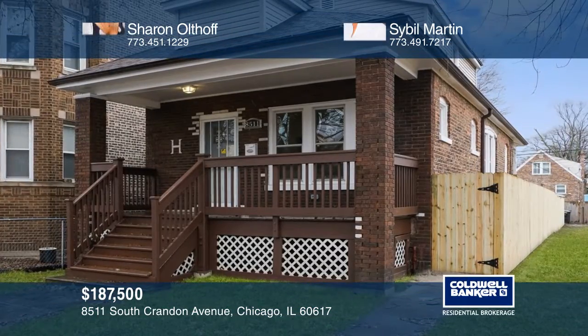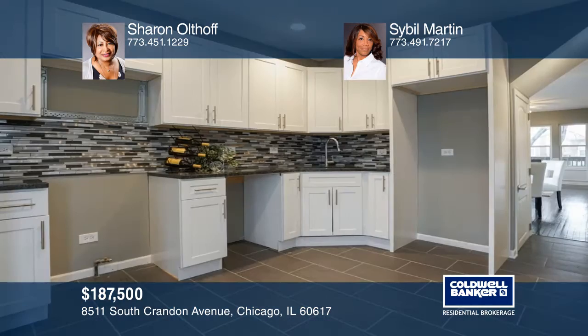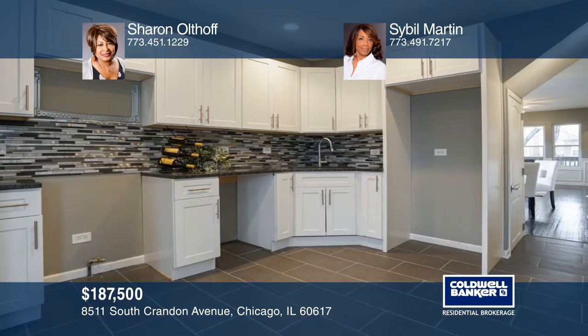This four-bedroom, two-bath home offers unlimited possibility, coupled with all the city conveniences. Amenities include gorgeous hardwood floors and a crystal chandelier. The carefully planned kitchen has convenient work areas and a breakfast nook.